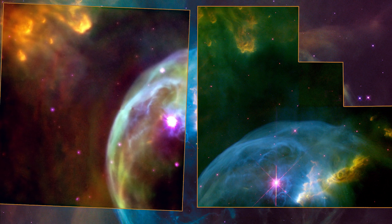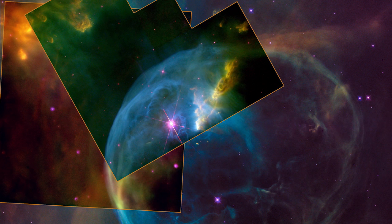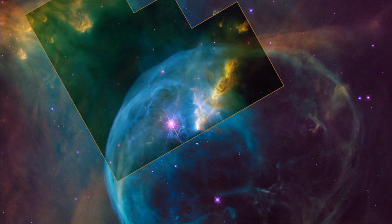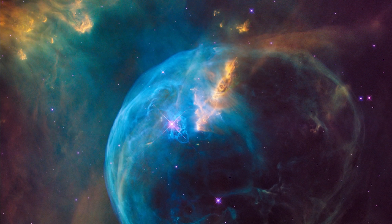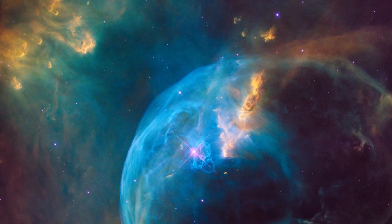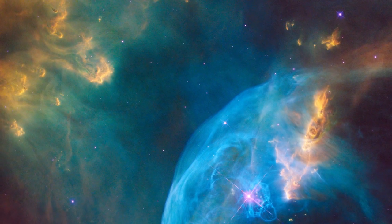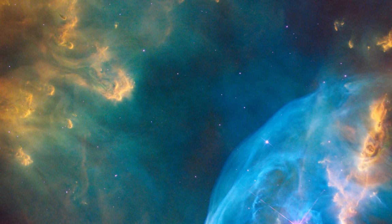Whilst important, the original images are far surpassed by this new birthday snap. The new image not only shows the inner regions of the nebula in greater clarity, but also captures the surroundings of the Bubble Nebula, allowing a stunning look at the much larger complex of stars and shells in this region.